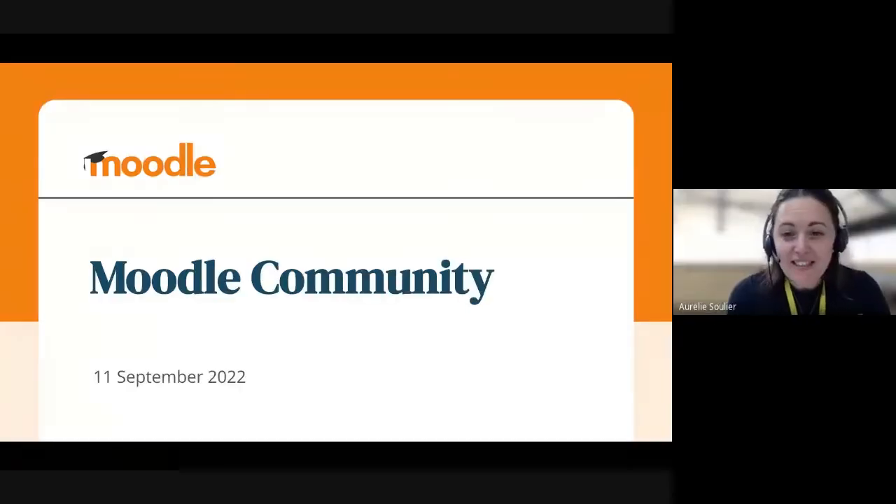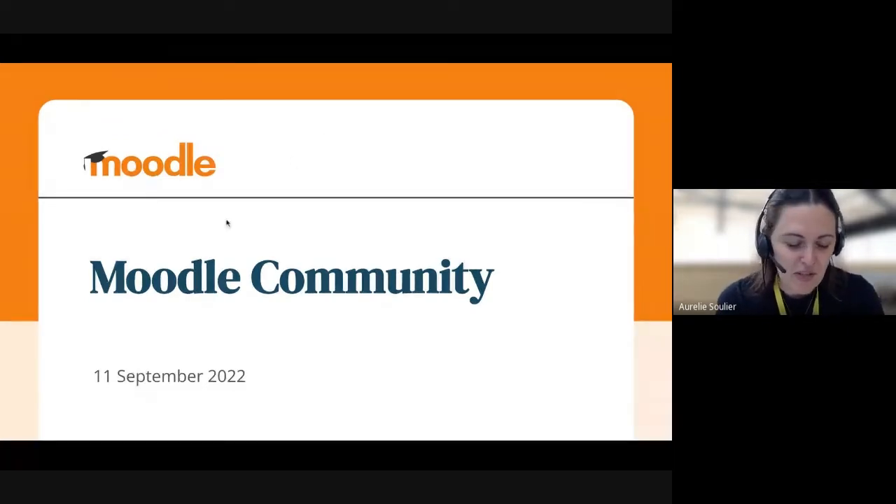Hello, I'm Aurélie Soulier. A lot of you might not know me. I'm the new Community Engagement Lead for the Community Team. I'm standing in for Jessica, who's not feeling very well today, but thankfully with the help of Aya with the demonstration coming up.